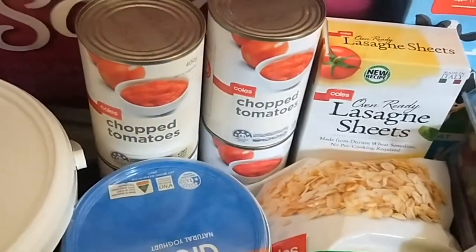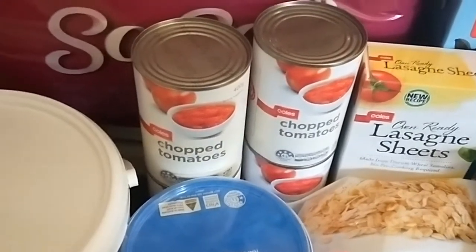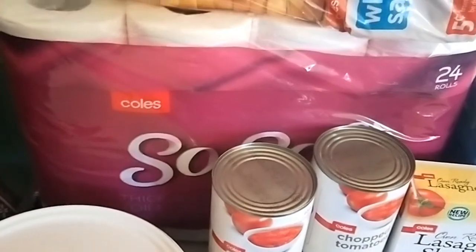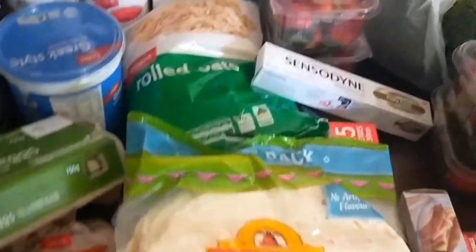I got four tins of tomatoes — these ones are only 60 cents and I think they're just as good as the branded ones. Also our normal home brand toilet paper and two loaves of bread.